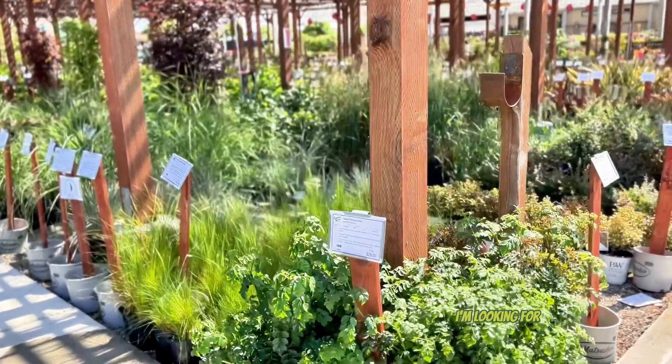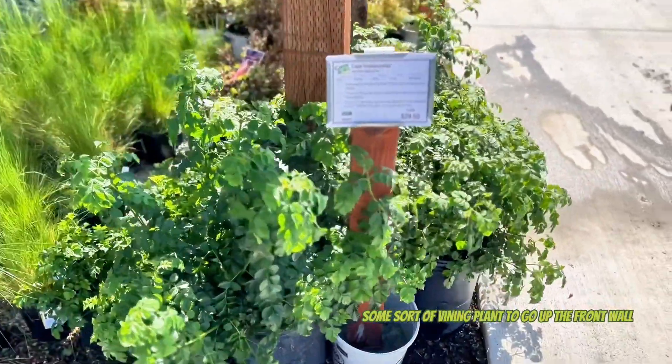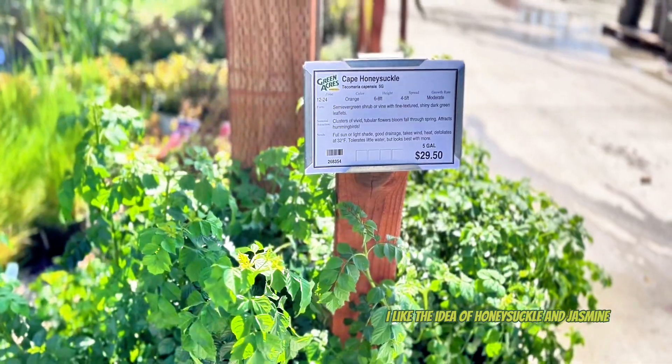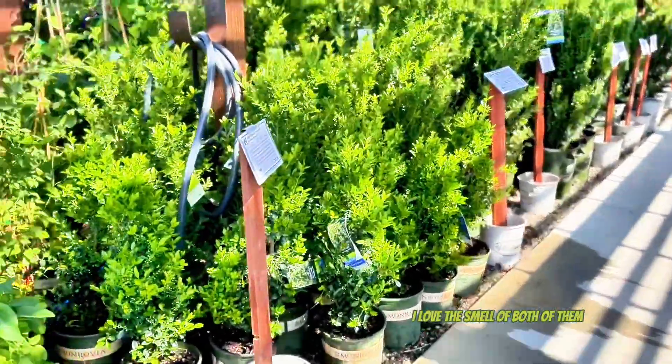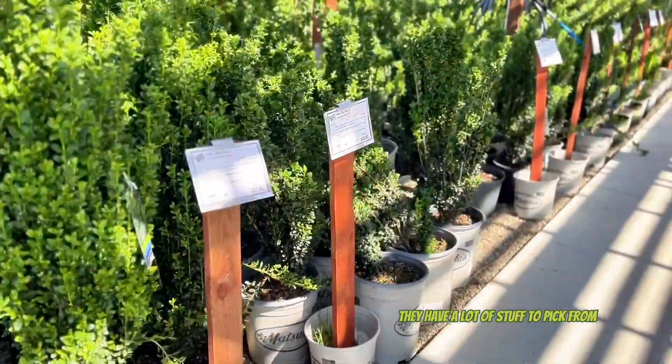I'm looking for some sort of vining plant to go up the front wall. I like the idea of honeysuckle and jasmine - I love the smell of both of them. They have a lot of stuff to pick from.